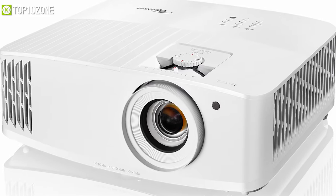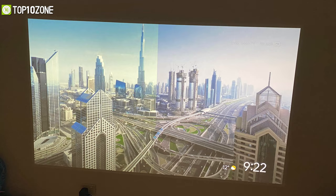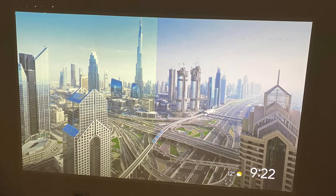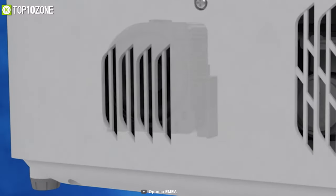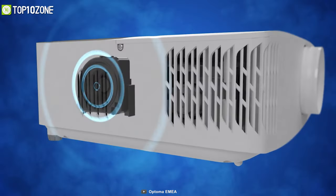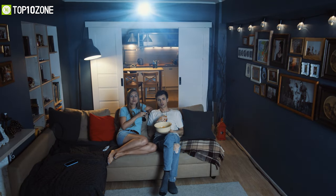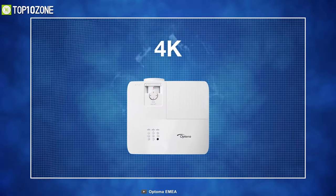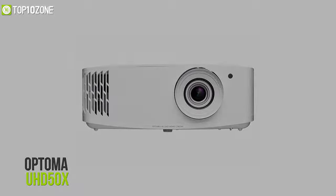The most highlighted feature of this projector is its lightning-fast 240Hz refresh rate, which produces on-screen content with virtually no motion blur. It also has a 10-watt speaker that delivers fantastic sound to keep you fully entertained. So if you are in search of a 4K projector suitable for gaming, going with the Optoma UHD50X will be a great choice.